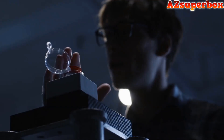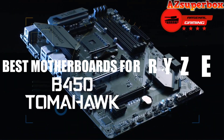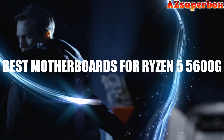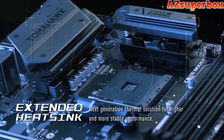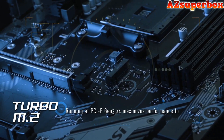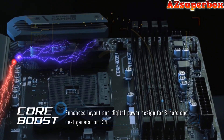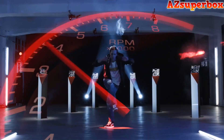Welcome to AZ Superbox. In this video, we are thrilled to introduce the top 5 best motherboards for the Ryzen 5 5600G processor, providing exceptional performance and compatibility for your PC build. The Ryzen 5 5600G is known for its powerful processing capabilities, and these motherboards have been carefully chosen to complement and optimize its performance.